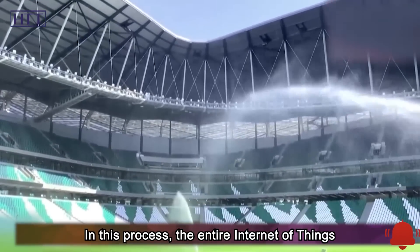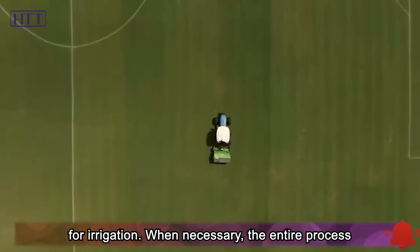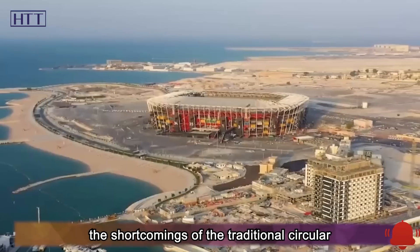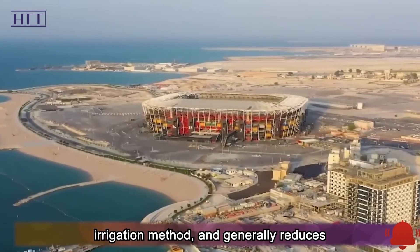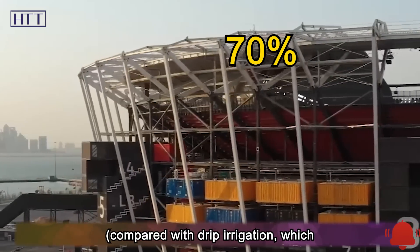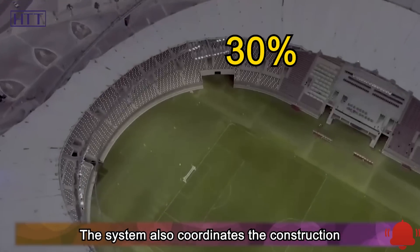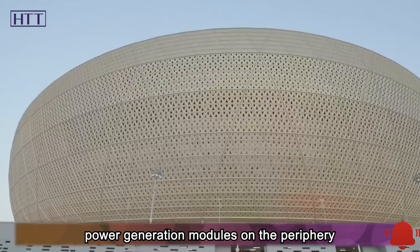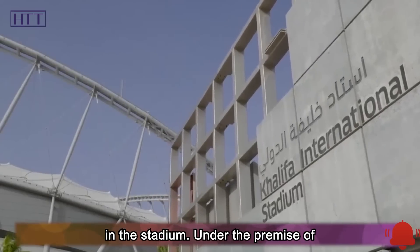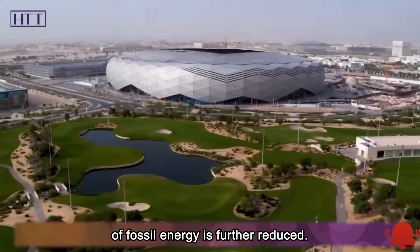The entire Internet of Things can be controlled by mobile phone software for irrigation, and when necessary the entire process can be fully automated. This greatly avoids the shortcomings of traditional circular irrigation, and generally reduces water consumption by about 70% — compared with drip irrigation, which reduces water consumption by only 30%. The system also coordinates a series of wind energy and photovoltaic power generation modules on the stadium periphery to provide water transfer energy, further reducing fossil energy consumption.